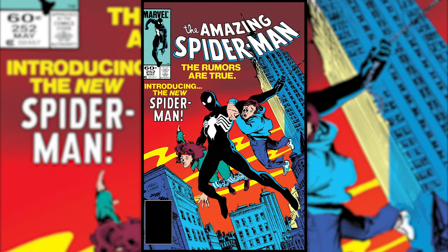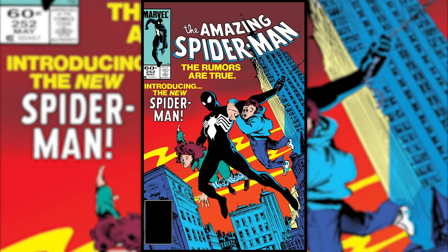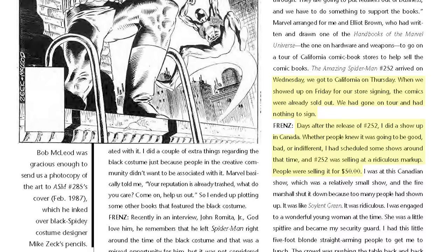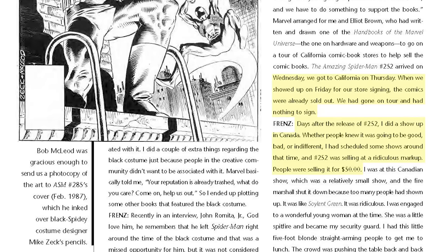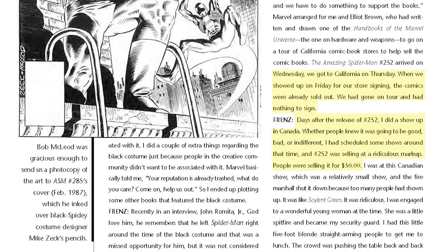Mattel was super excited for the black suit since it meant they could sell two versions of their new Spider-Man action figure. When Amazing Spider-Man number 252 was finally released and the world was introduced to the wall crawler's new look, the fans actually loved it. The issue was selling out left and right, with one scalper even charging 50 bucks — about $124 today adjusted for inflation. Wimpy fanboys yelling about Marvel stuff they've never seen ended up doing nothing to harm the success of a controversial new release. Gotta love how history repeats itself.